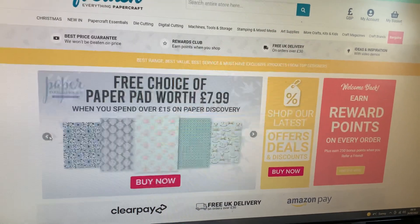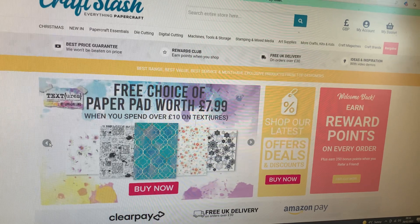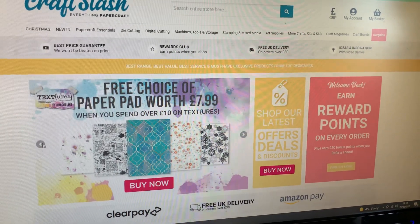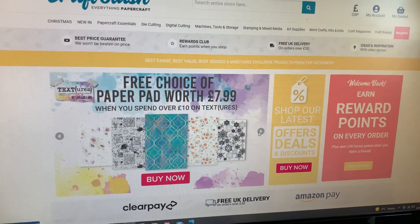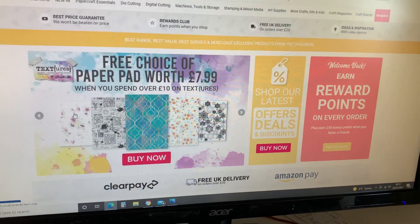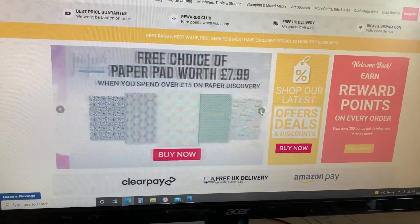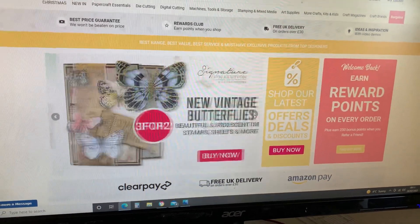If you spend £10 or more on the Lou Collins Textures Collection today, you get a free paper pad worth £7.99. So spend £10 and you're basically getting all your money back in freebies. Lou Collins is a lovely lady — I did a live with her on the Craft World and Facebook site and we had a lovely crafty session. I actually used a stamp that looks very much like her paper there. All of her designs are hand drawn and hand designed by Lou — one was actually inspired by a tattoo she has. The originality of design is there all the way.